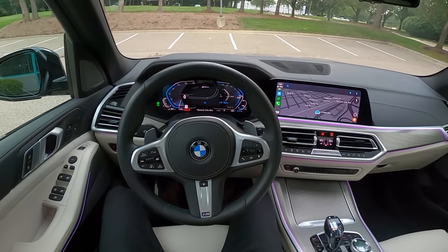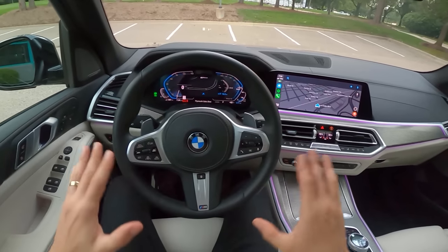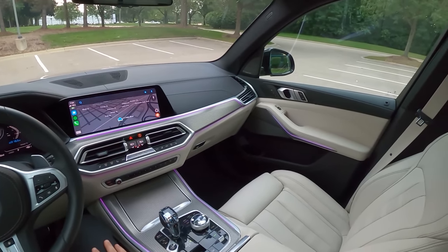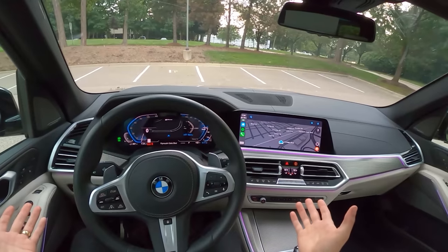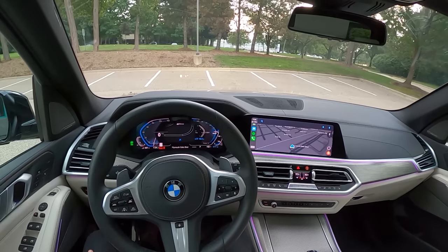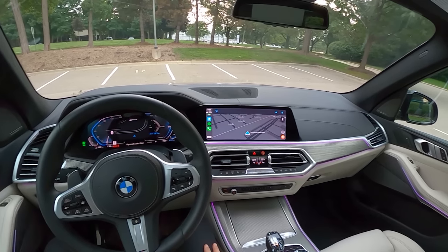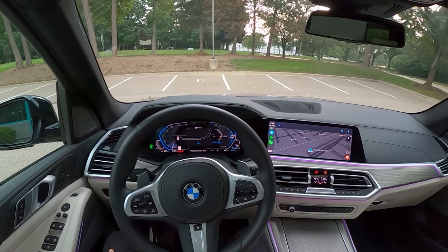Today we are driving the 2021 BMW X5 xDrive45e — this is the plug-in hybrid BMW X5 and it is one of the most impressive BMWs I think I've ever driven. It has 30 miles of electric driving range, mated to an eight-speed automatic transmission and their three-liter twin-scroll turbo inline-six. It's all-wheel drive, and you just plug it in overnight and you can do a good portion of your driving on full electric power.